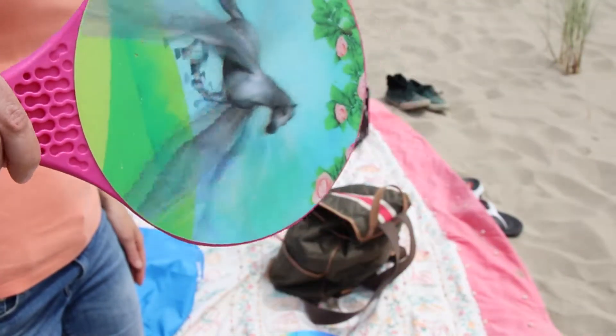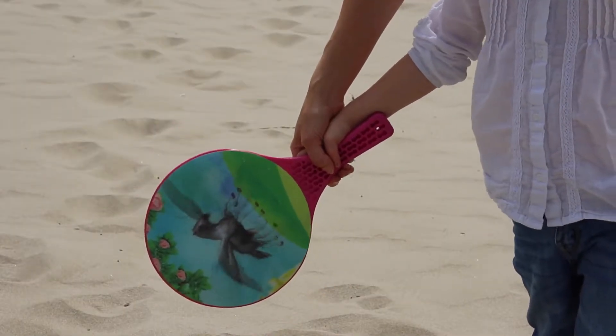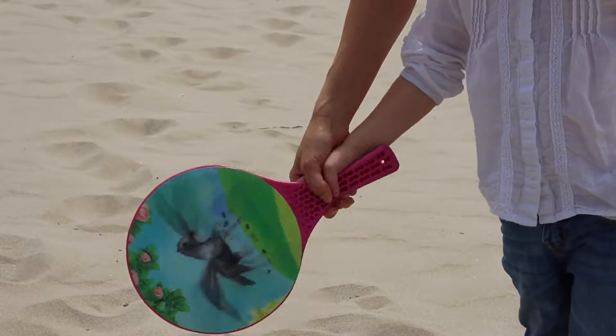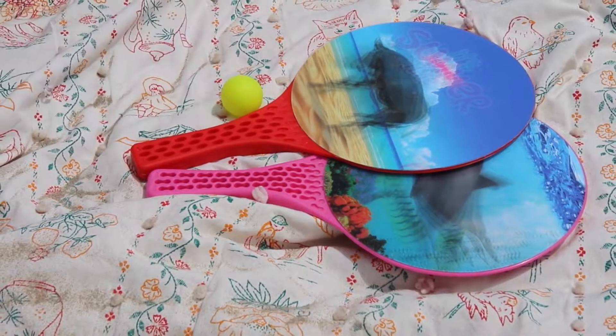Let's be honest, paddle ball paddles are kind of boring to look at and that's why we invented Magic Rackets, the first animated paddle ball rackets in the world. Magic Rackets are amazing, gorgeous, 3D lenticular rackets.